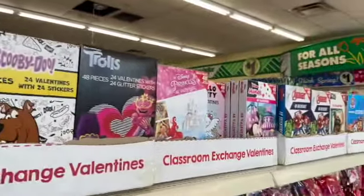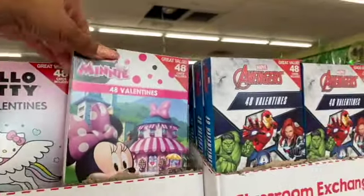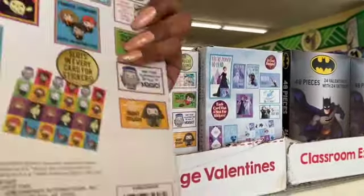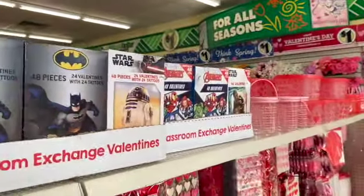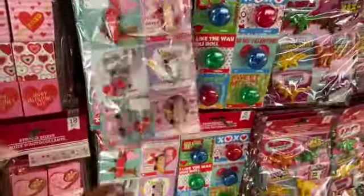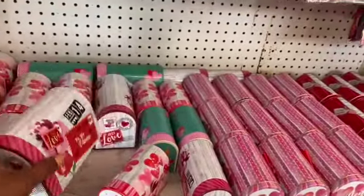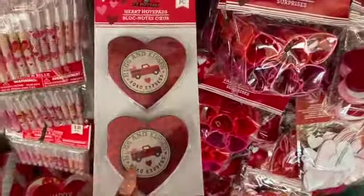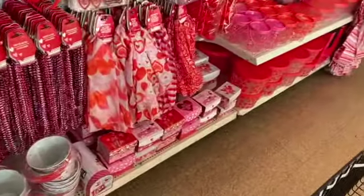They have Harry Potter, Frozen, Batman, and Avengers exchange cards. They also have a ton of little décor pieces at the bottom. The boxes are so stinking cute — so excited for Valentine's Day, it's one of my favorite holidays! There are 'Hugs and Kisses' little notepads with a red truck on them — so cute, you could do a whole theme with this.